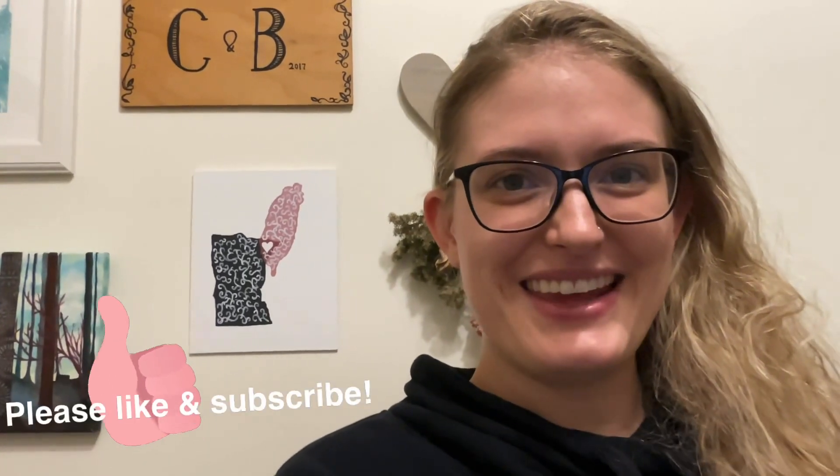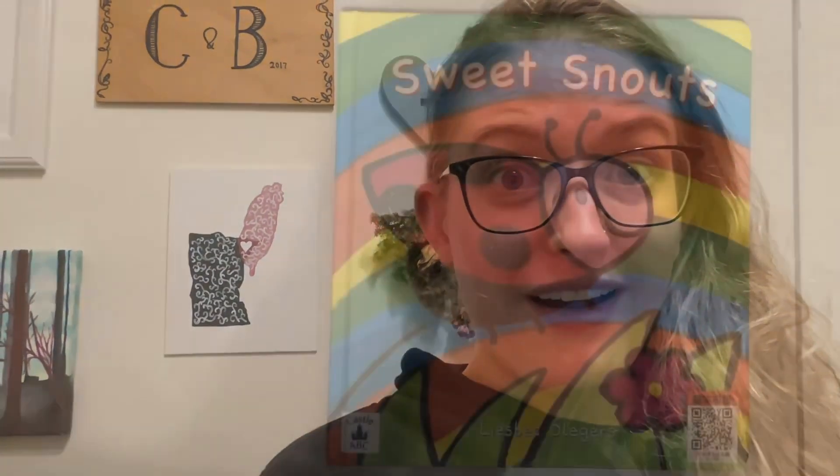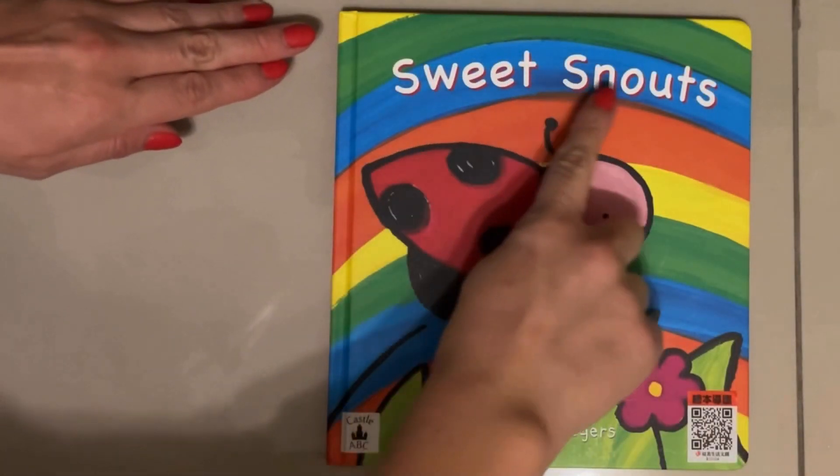Hi everybody! My name is Teacher Bethany. We're gonna read a story together. Are you ready? Let's go! Sweet Snouts.